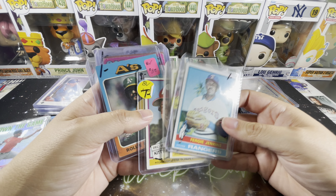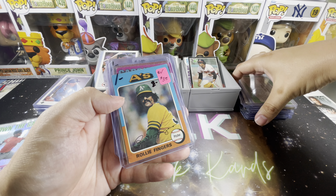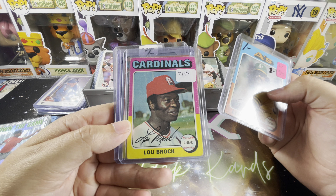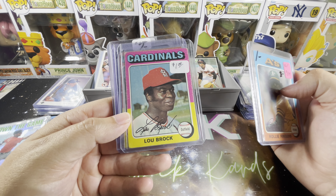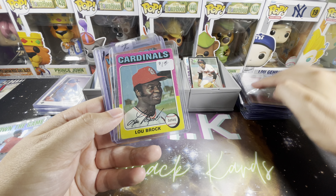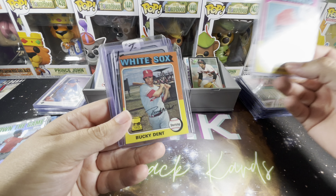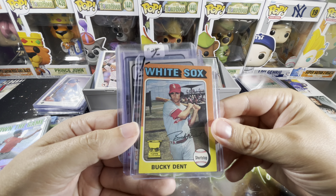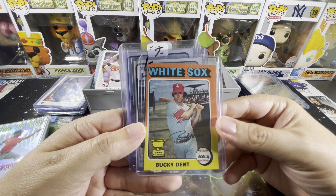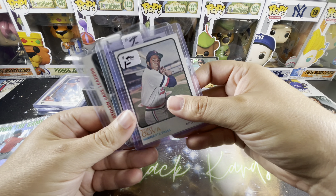Moving down to 1976 — Fergie Jenkins, Rollie Fingers. Another Jim Kaat. And here's the famous 1975 two-tone set — Rollie Fingers and Lou Brock. Definitely some rounding to the corners, but for a dollar I can always upgrade later. Bucky Dent, Topps All-Star Rookie — very nice, off-center of course.